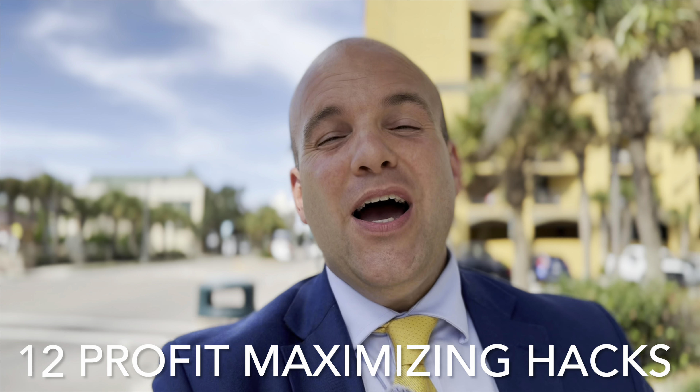Number one is leveraging seasonal pricing. Our peak season is April through September — basically spring break through September. That's when you're going to get probably 70% of the income you'll bring in for your unit. The highest peak months are going to be June, July, and August. Those are your best times of year when you can charge the most.